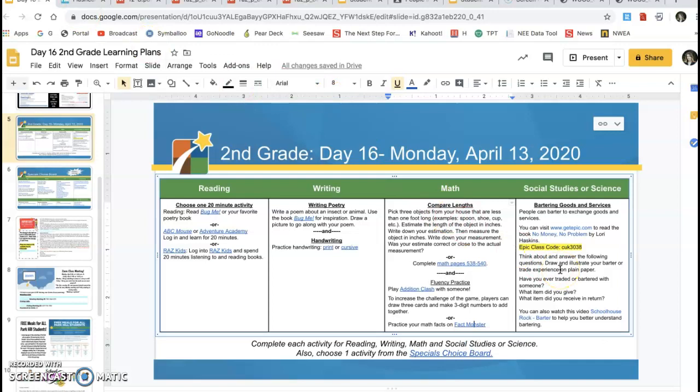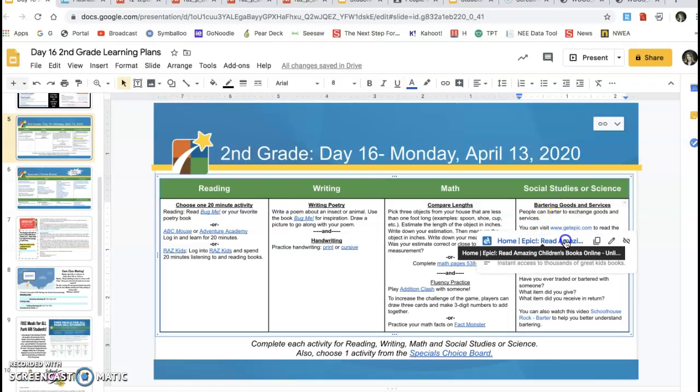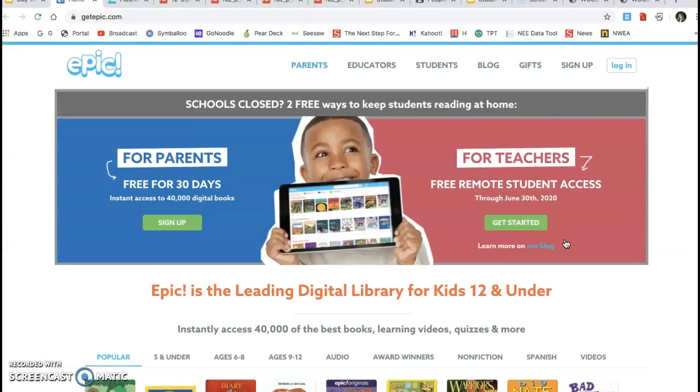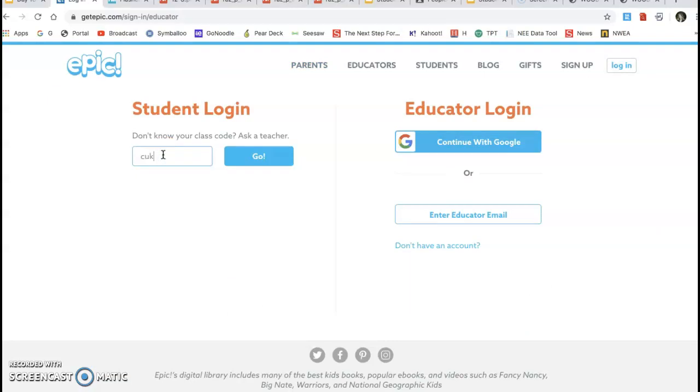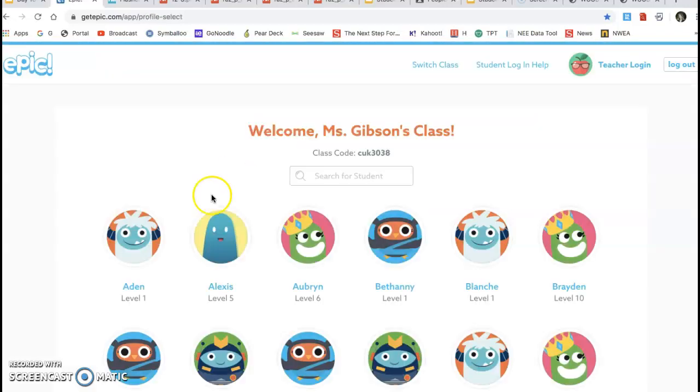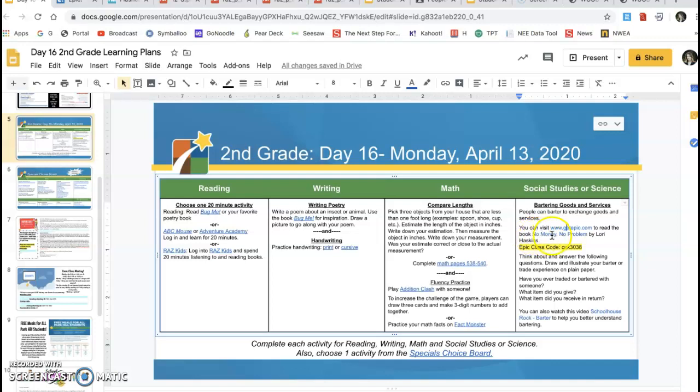For social studies, we have bartering goods and services. People can barter to exchange goods and services. Visit EPIC — this is a resource students have definitely accessed in the classroom. You are not going to go for parents or for teachers; you're going to go to login for students and educators. The class code, which I also put on the document, is CUK3038. Then you click go, pick your student's name, and they can search for the book No Money, No Problem by Lori Haskins.